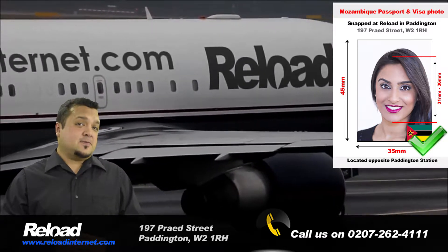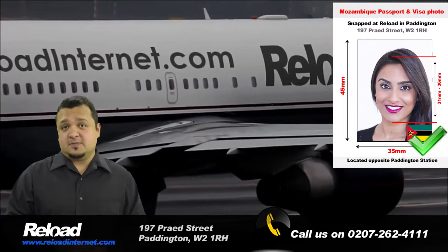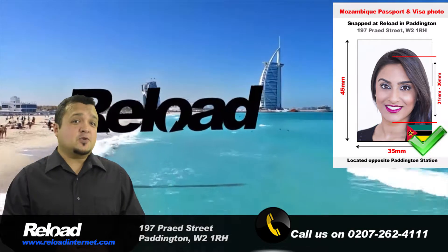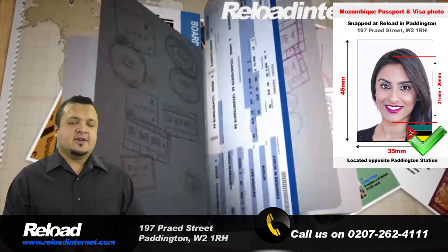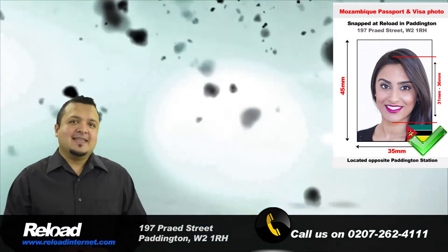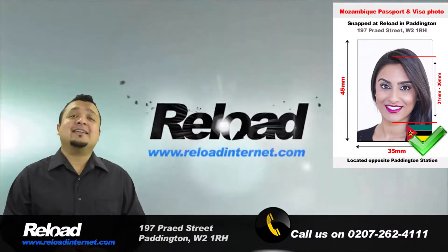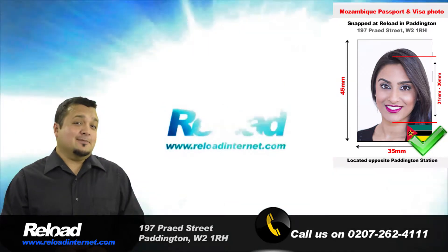Your Mozambique passport and visa photos must measure 45mm by 35mm, with the applicant's face taking up to 70-80% of the total surface area of the photograph. The background must be white, and there cannot be shadows or marks on the applicant's face, or the backdrop of the picture. Failure to follow the exact specifications released by the Mozambique High Commission will result in your application being declined.